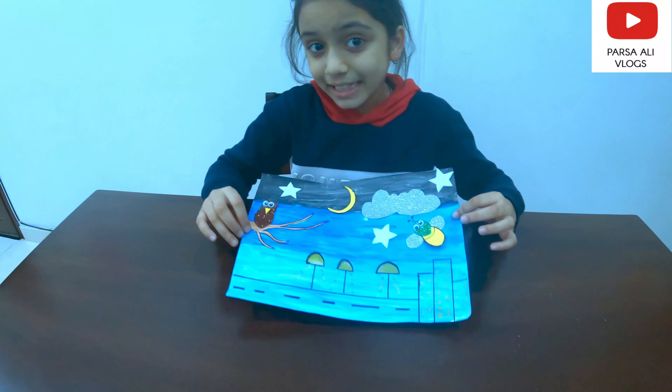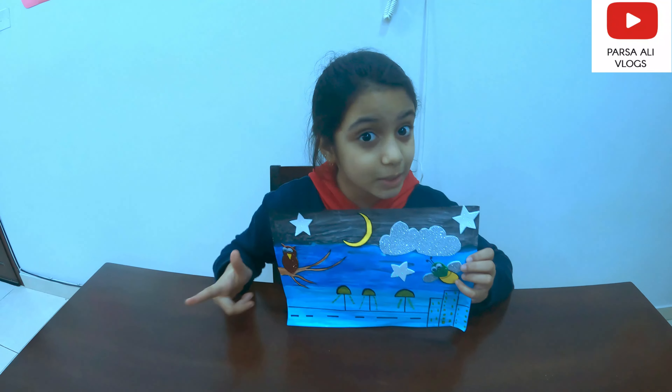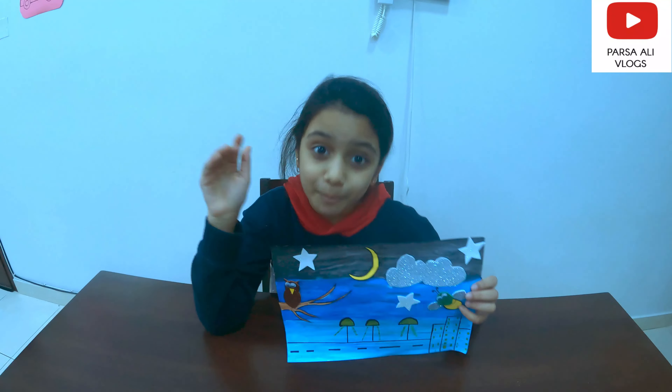Guys, my project is ready! I hope you like the video. Please like, share, and subscribe. I'll see you in the next video. Bye!